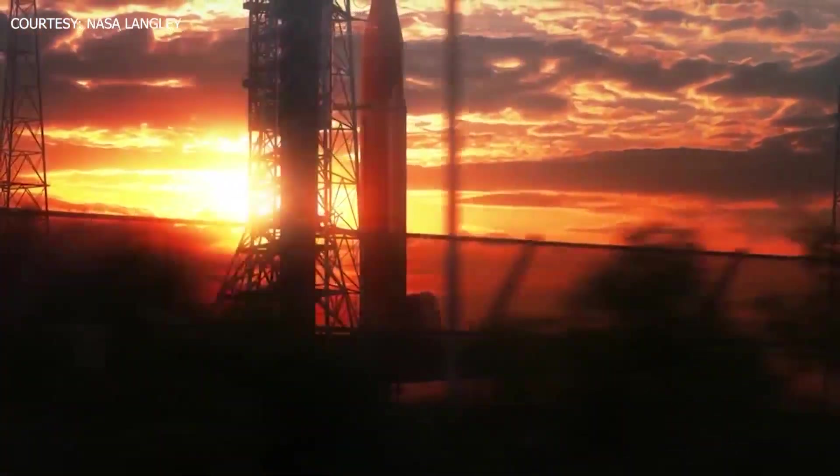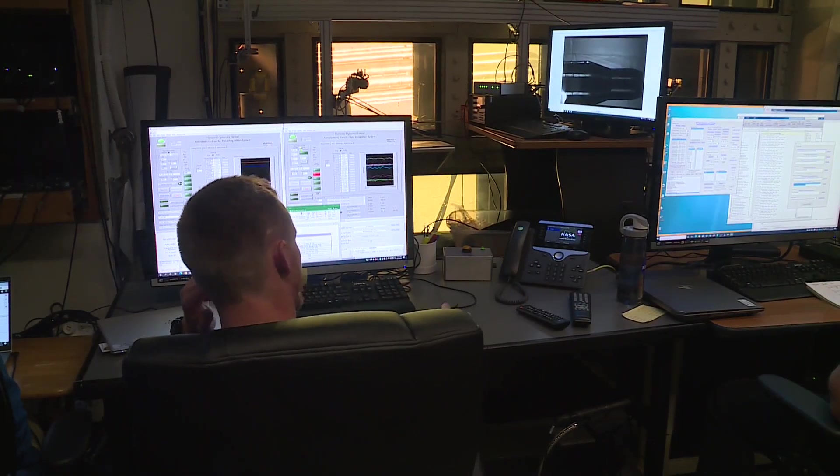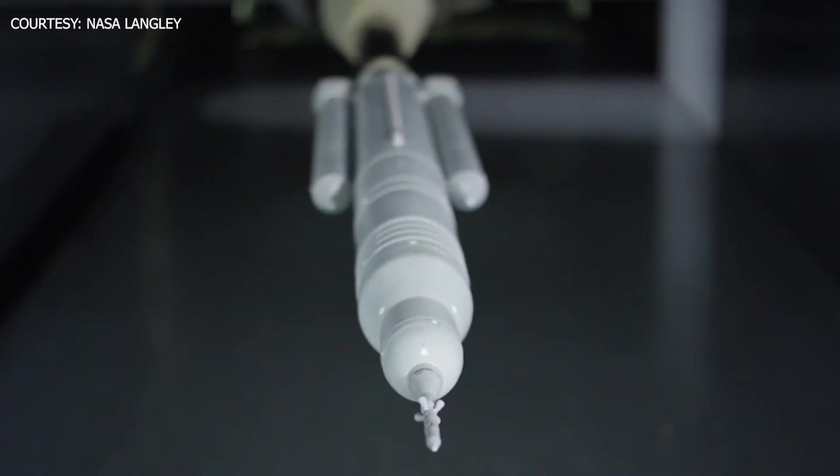The launch on Monday will also teach the team valuable information. Post-flight, they will analyze all that data and compare it to the wind tunnel test data to ensure that the vehicle is well understood and safe to perform.